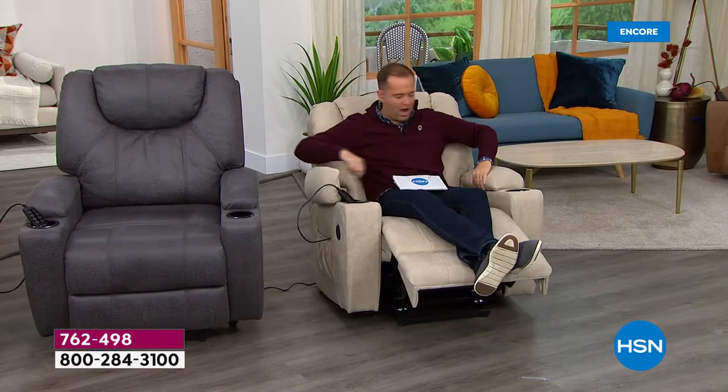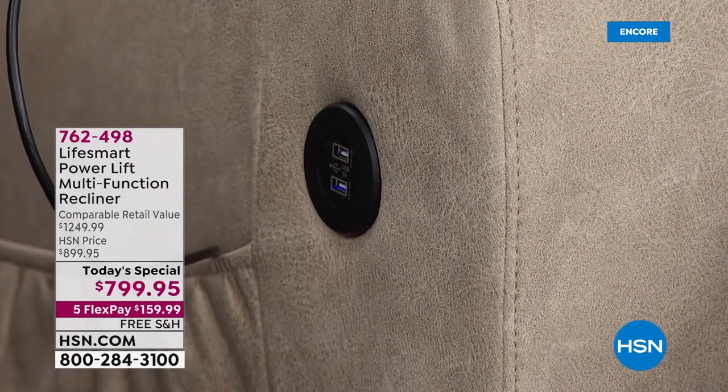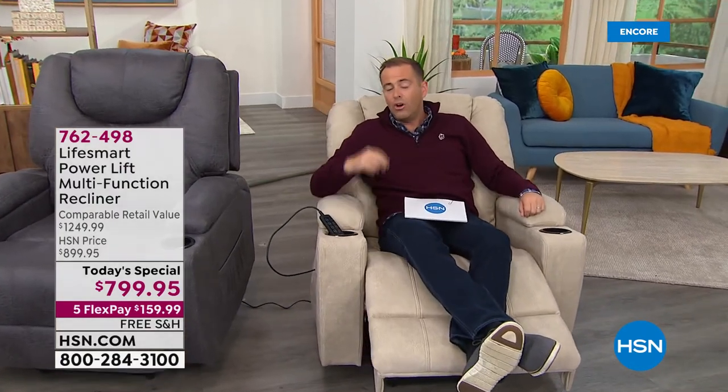We can talk about how sumptuous and luxurious it is all night long — the compartments, the upgrades, the USB, the magazine pockets — all of it. But I also want you to know that these are in stock. Most retailers have a six-month waiting list for furniture. We custom-designed this chair more than a year ago, which is why we have them in stock right now. We don't have as many as we'd like, but we have them for immediate delivery. The FlexPay might sound boring to focus on, but it's one of the most exciting things about this luxury chair — already saving you hundreds of dollars. We're at less than $800 versus comparable retail around $1,250.